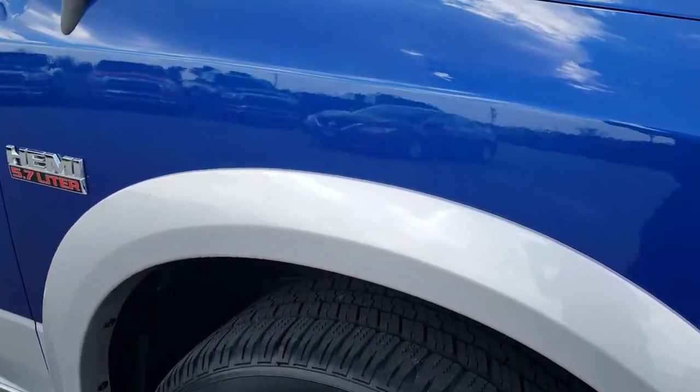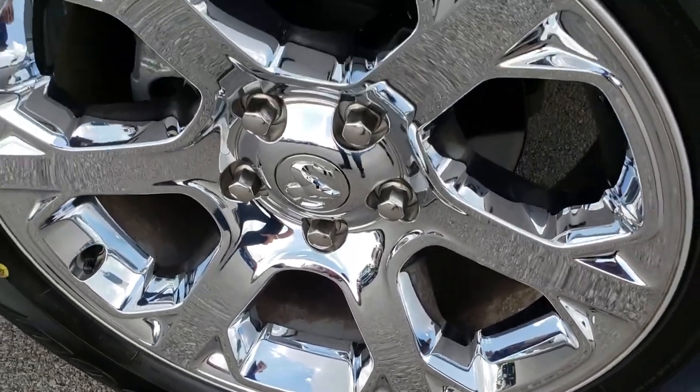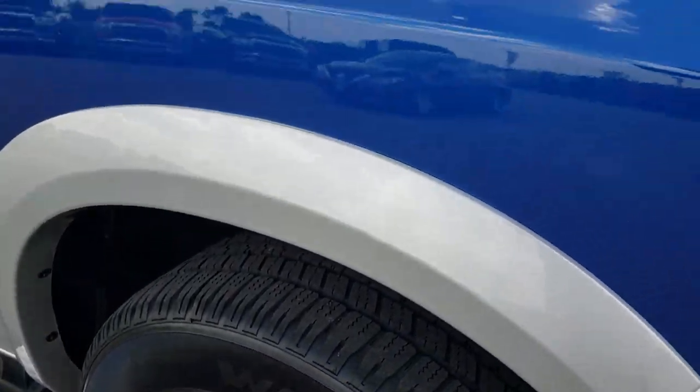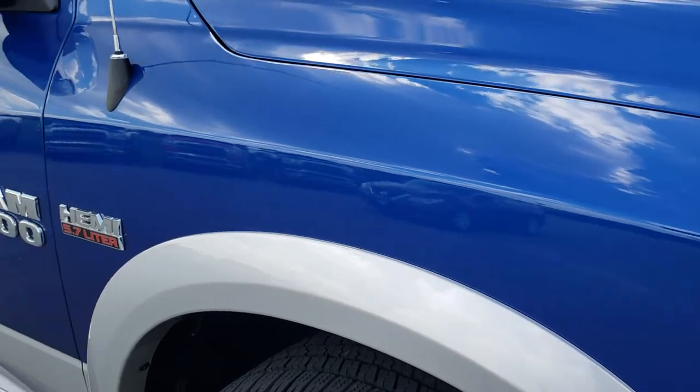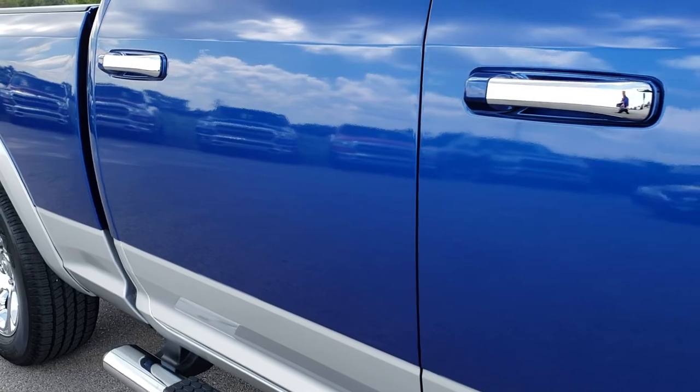The passenger side fender is in nice condition as well, and the passenger side rim has no scuffs or scrapes. As you go down this side of the truck you can see just how mirror-like and reflective that paint is.